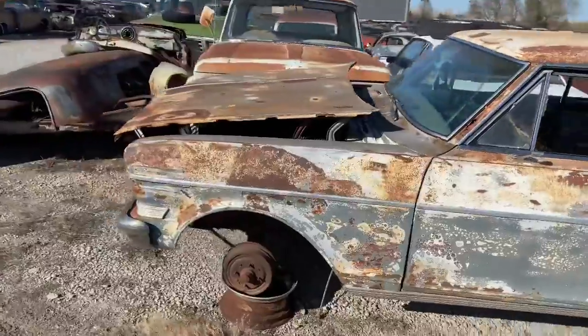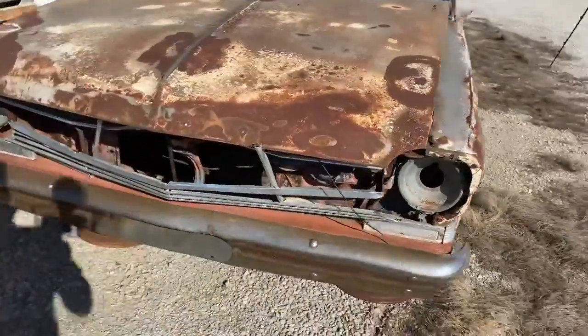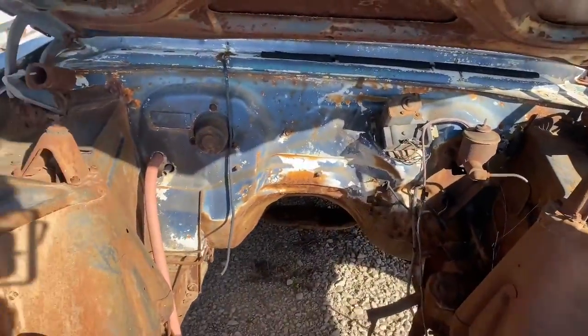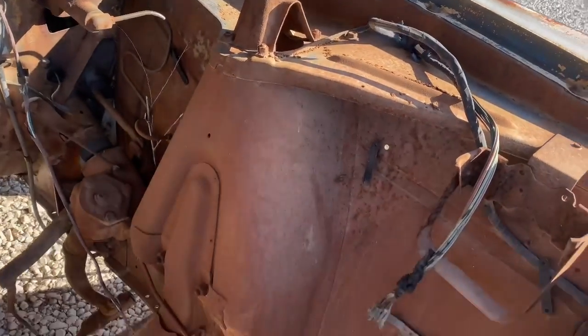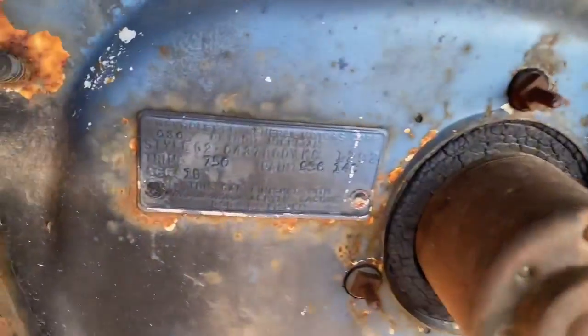Coming around the front of this, obviously the hood hinges are definitely sprung, and the front's pretty banged up as well on this little Nova. Under the hood, no motor, no tranny — she's been pretty much stripped bare. A few bits and pieces left under here, but not a heck of a lot. It does still have the washer bottle bracket though. The trim tag is still here, showing a 62.